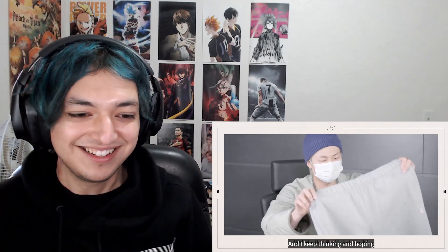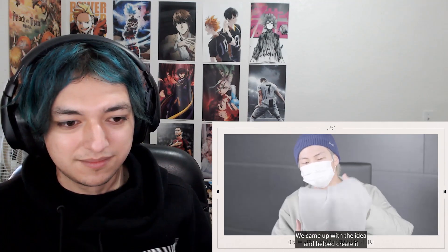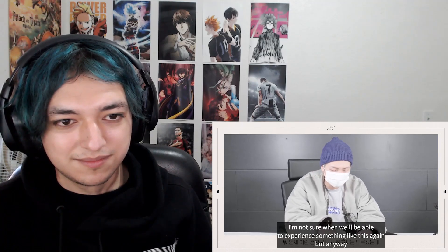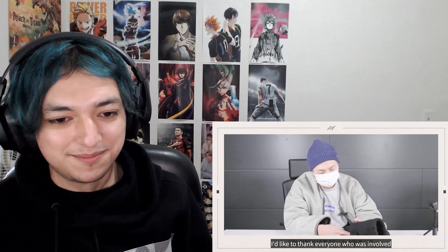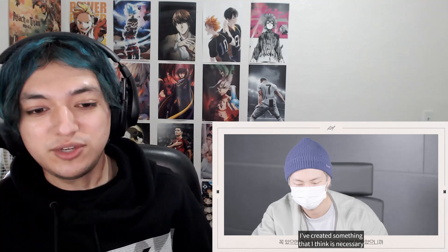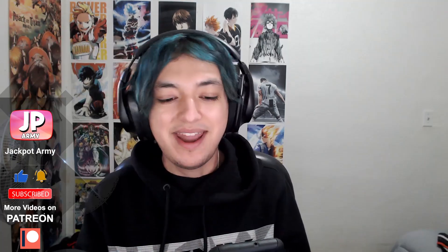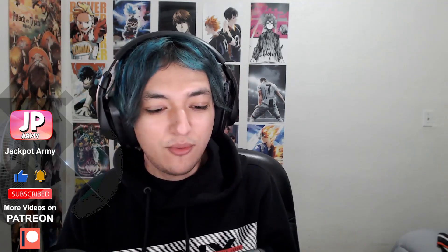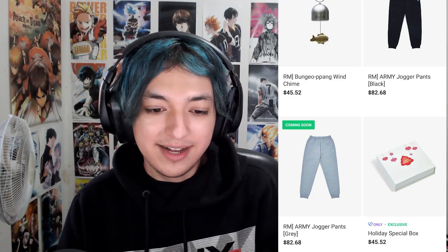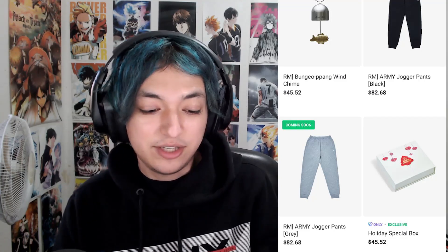That seems like so much fun. Everybody involved did an awesome job, and he made something that he would use — so that's cool. Now the important question: what's the price? The wind chime is $45. I have no clue how much a wind chime costs normally, but this does seem a little bit expensive, especially because of the size. And then the jogger pants: $82. Damn, they're making bank.